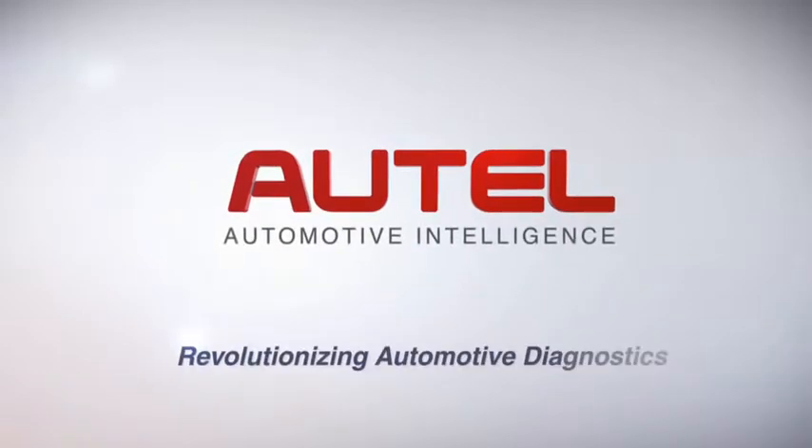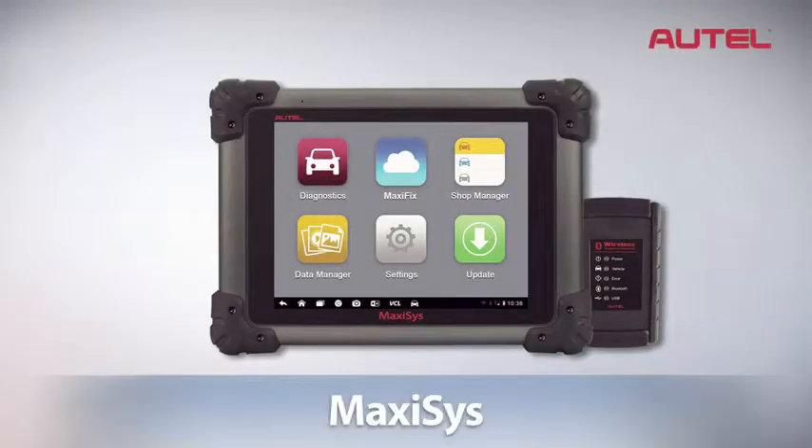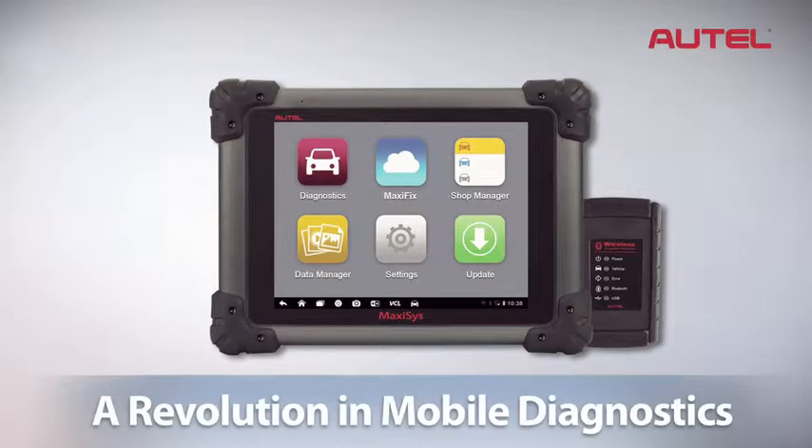Autel, the world leader in automotive diagnostics, is proud to present the new MaxAssist, a revolution in mobile diagnostics.